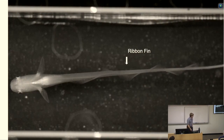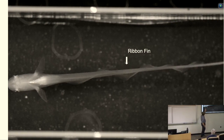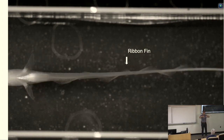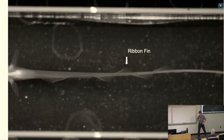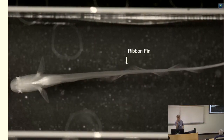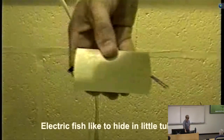And here is that ribbon fin — a video one of my students took. You can see the incredible ribbon fin with inward counter-propagating waves that actually create forces. The fish is able to adjust how much of the fin is traveling one way versus the other in order to adjust the fore-aft forces produced.